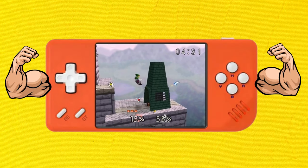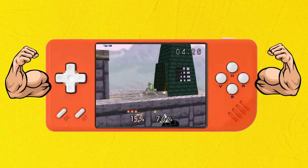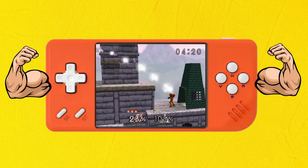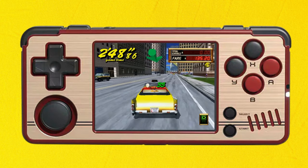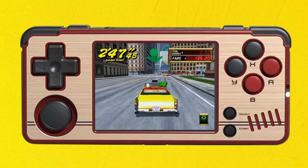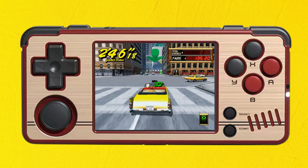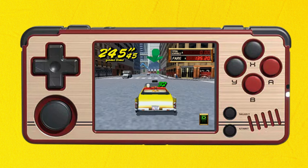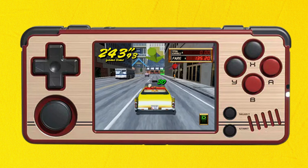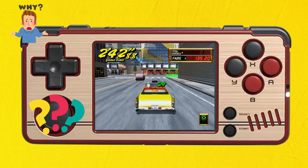In the performance category, the RG28XX takes the lead. Its newer, more powerful processor and GPU combination allows for smoother emulation of demanding systems like PlayStation 1, Nintendo 64, and most Dreamcast titles. The MiU A30, while capable of running lower-end systems flawlessly, struggles with more resource-intensive games on platforms like Dreamcast and PSP — mostly due to its less powerful processor that is roughly 10 years old. Despite the lack of an analog stick, reviewers found playing Dreamcast and N64 titles on the RG28XX very enjoyable.